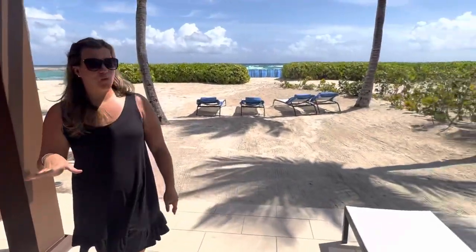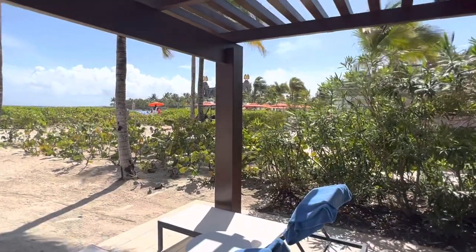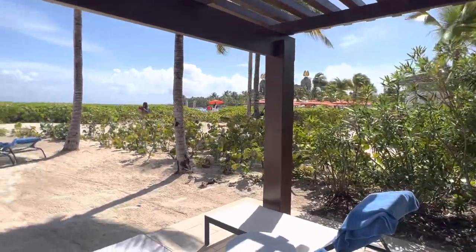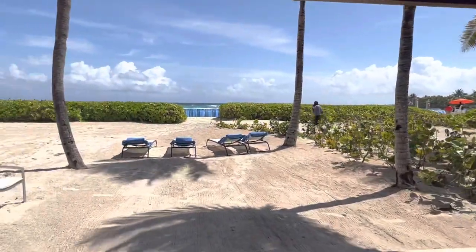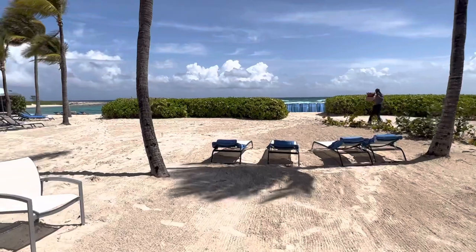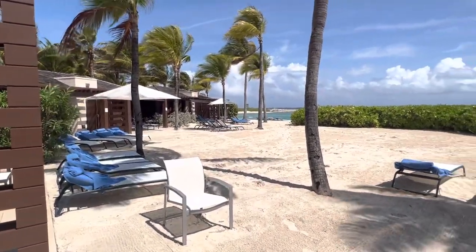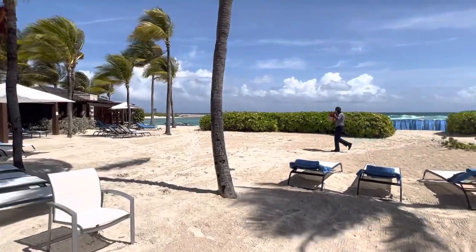Nice little set up. So we're number 20 — it's not as private as some of the other cabanas since we are on the walkway that takes you directly to Aqua Venture. But actually since we have the kids, it's kind of convenient that we are right here. We have access to the kids pool, and behind us we have access to the adults-only pool, as well as tables for playing — they have roulette and blackjack.